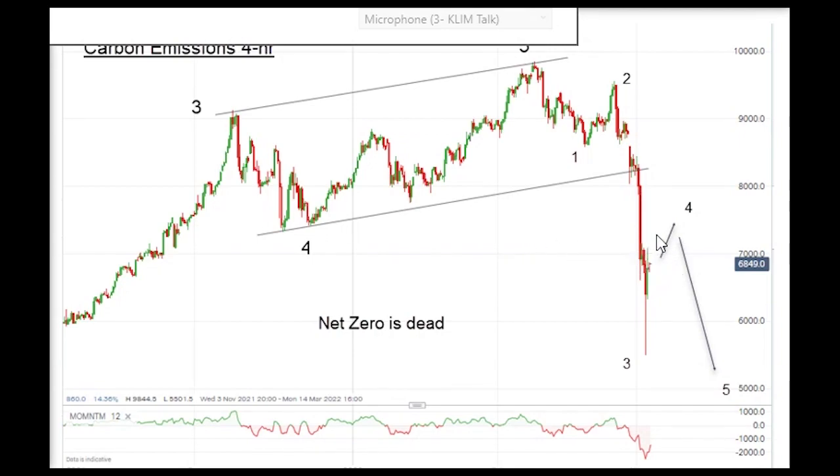I'm looking for a wave four bounce here - we'll get a relief bounce - but then I'm looking for a brand new low in wave five. I've boldly stated that net zero is now dead and that is the proof. We've had a collapse in the carbon credit market; it is not a viable or even a reliable market anymore, and I think the whole idea of net zero will be dying a death. The politicians will be the last to acknowledge it, but the market is usually the first, and they have certainly voted with their feet.